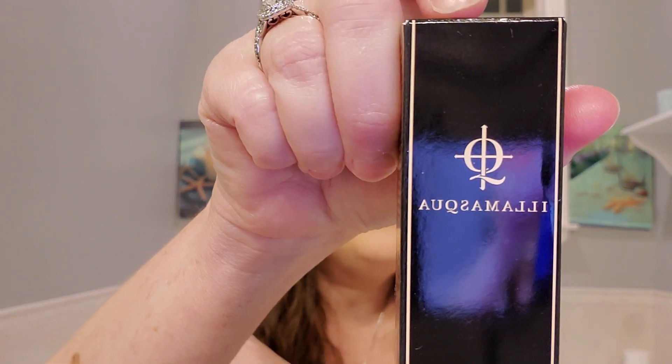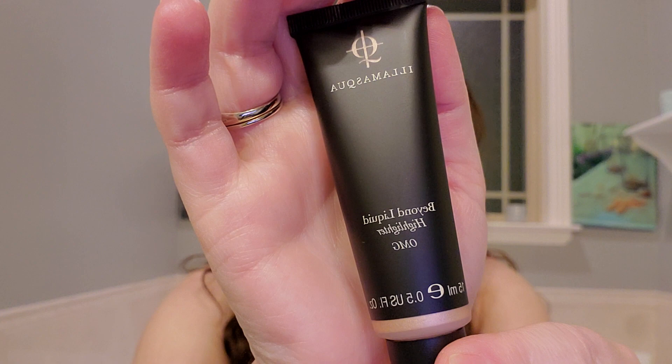Here is a — I don't know how to say that — but it is a Beyond liquid highlighter color. I have something else from this brand and I need to look it up because I need to learn how to say it. Here is what it looks like. I don't use liquid highlighters, so I probably won't keep this. I'm not going to open it.